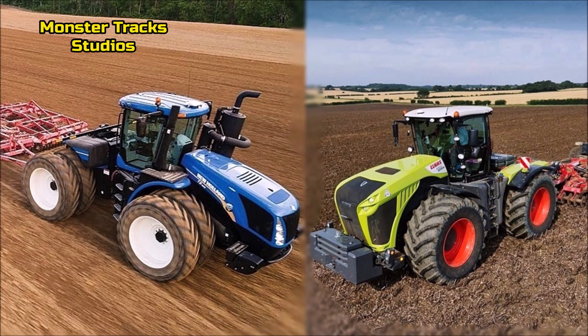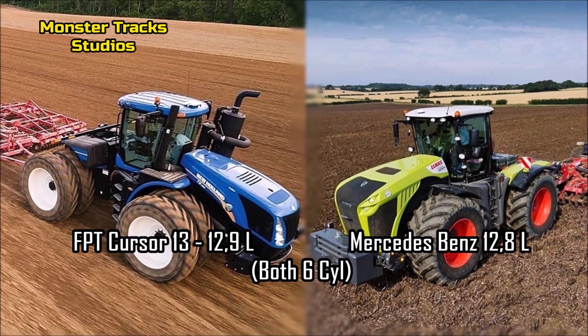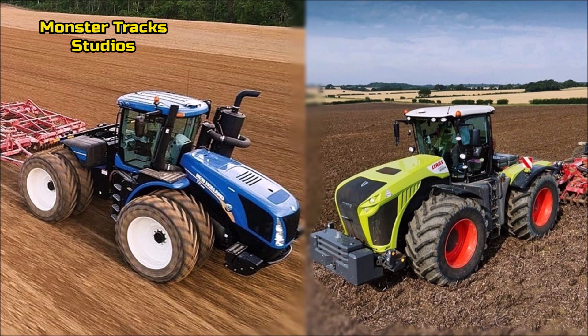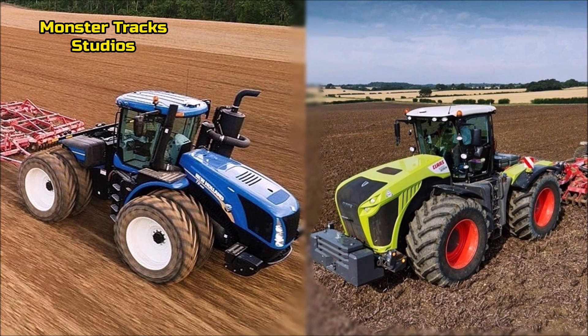The base engine of the New Holland is the FPT Cursor 13 at 12.9 liters with 6 cylinders. The Xerion's is a little smaller at 12.8 liters from Mercedes-Benz, also with 6 cylinders. The difference is nearly zero, but the FPT still has a small advantage.